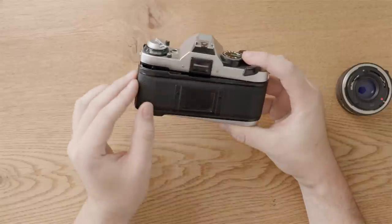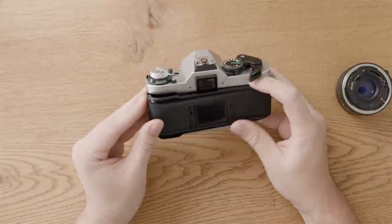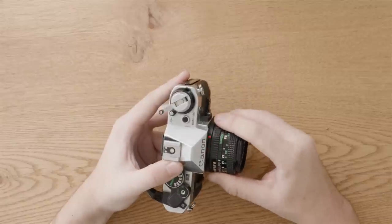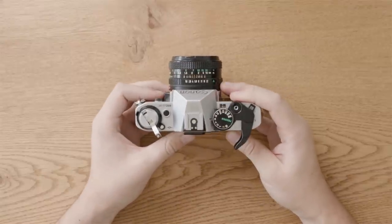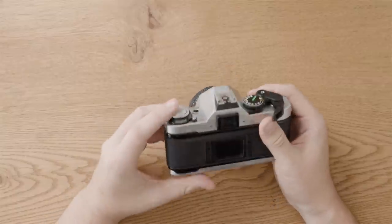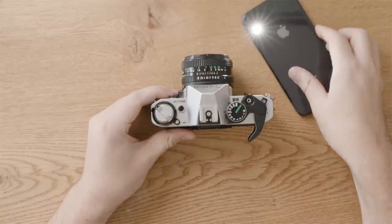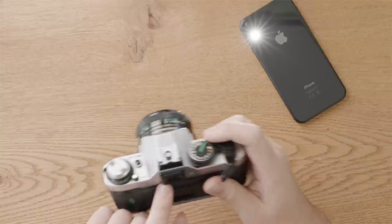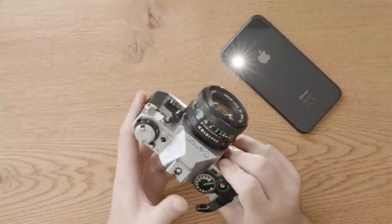I've got to the point where I'm pretty confident about the condition of the body — the shutters are good and the interior is in good shape. Lastly, I'm going to check the meter, and for that I'll put the lens back on. Set it to something reasonable for shooting indoors; if you set it to 1/1000 at f/22 in the dark you're probably not going to be able to tell if the meter works. I'll set it to 1/160 at f/5.6 at 400 ISO, then point it at a light source. If the meter changes when pointed at the light and then away, it's responding to light — which is a good sign.